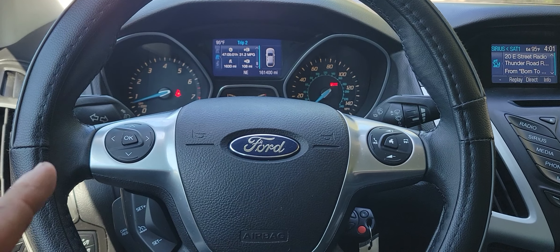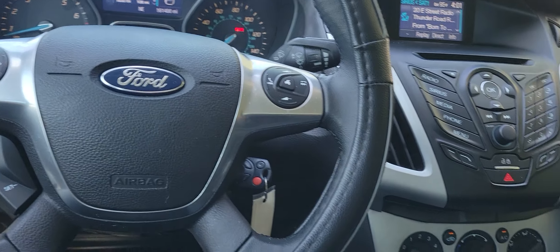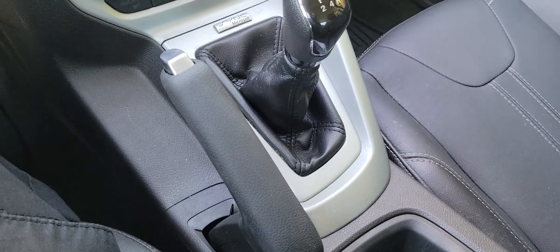161,000 miles, which isn't bad at all. You've got your XM radio that's already hooked up and ready to go.